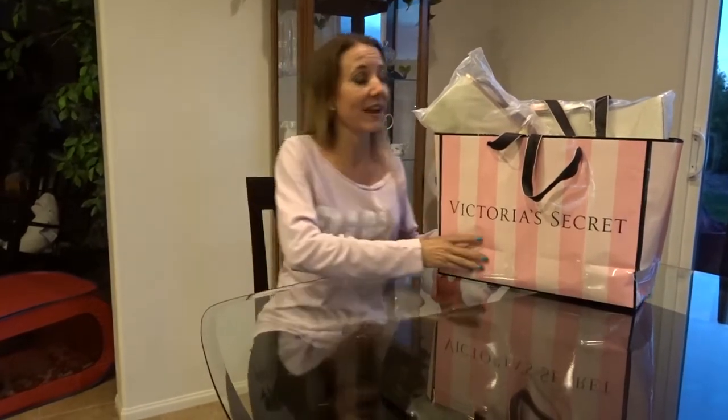Today my husband drove me to work and when he came to pick me up he surprised me and said let's go out to dinner and go to Victoria's Secret, because he knew that I had my $20 Victoria's Secret gift card that I talked about in my last Victoria's Secret video that it was time for me to use. So let's look at everything I got.